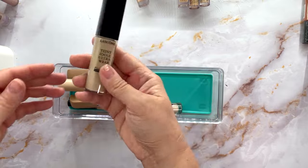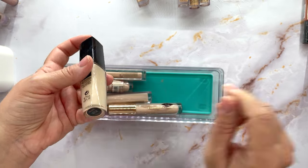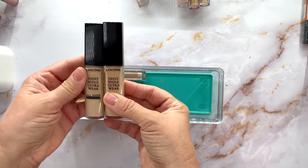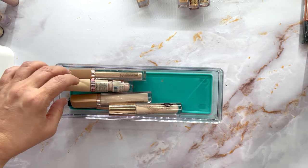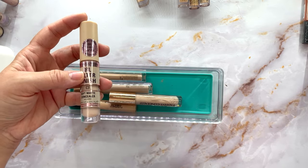The Lancôme Teint Idole — I have one in Ivory and one in Bisque. I can mix these to spot conceal. I cannot use this under my eyes but definitely keeping these for spot concealing.